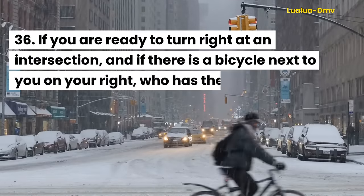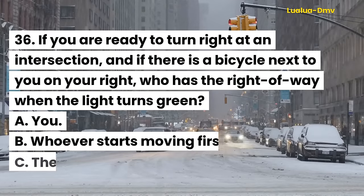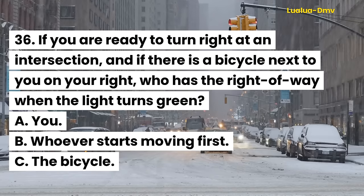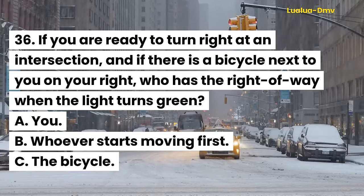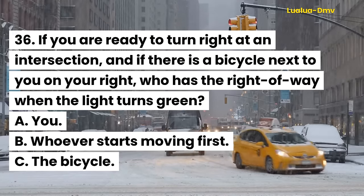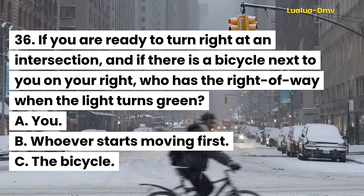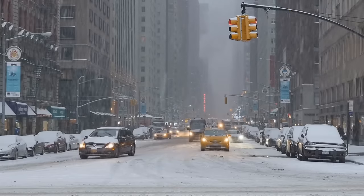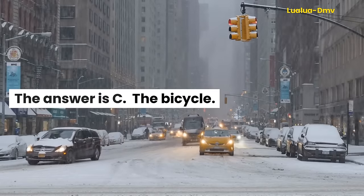Question 36. If you are ready to turn right at an intersection, and if there is a bicycle next to you on your right, who has the right-of-way when the light turns green? A. You. B. Whoever starts moving first. C. The bicycle. The answer is C. The bicycle.